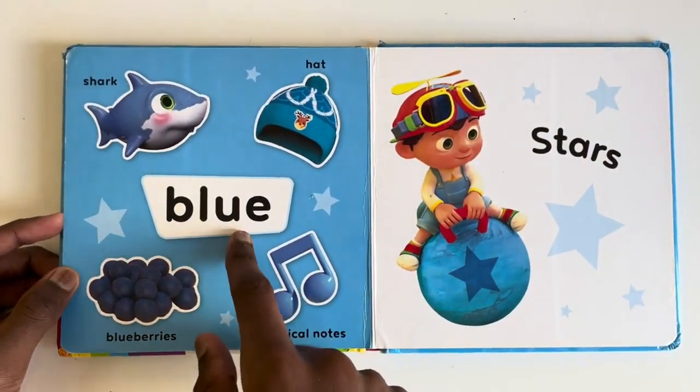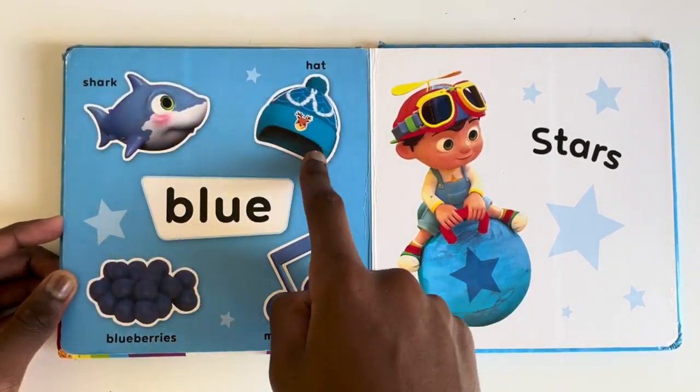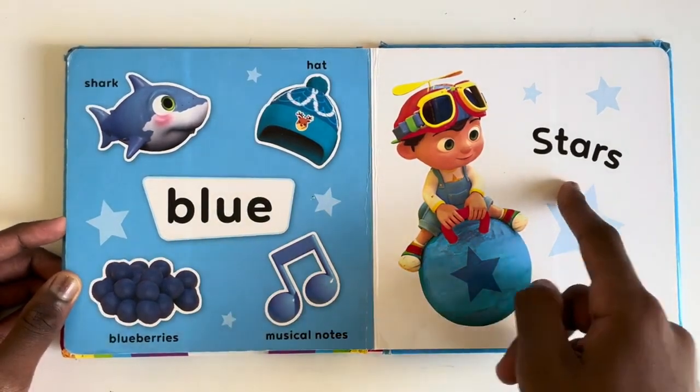Blue. What things are blue? A shark, a hat, blueberries, musical notes and yes, stars.